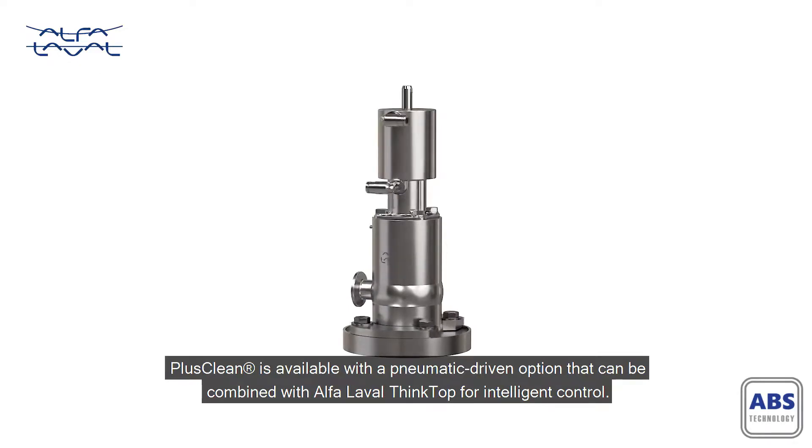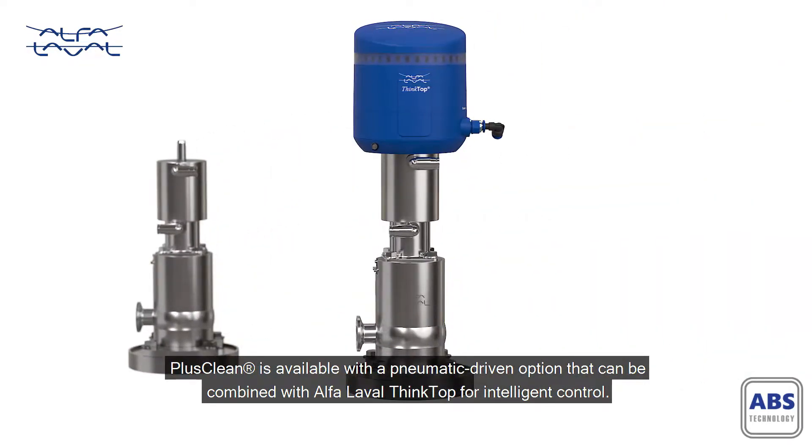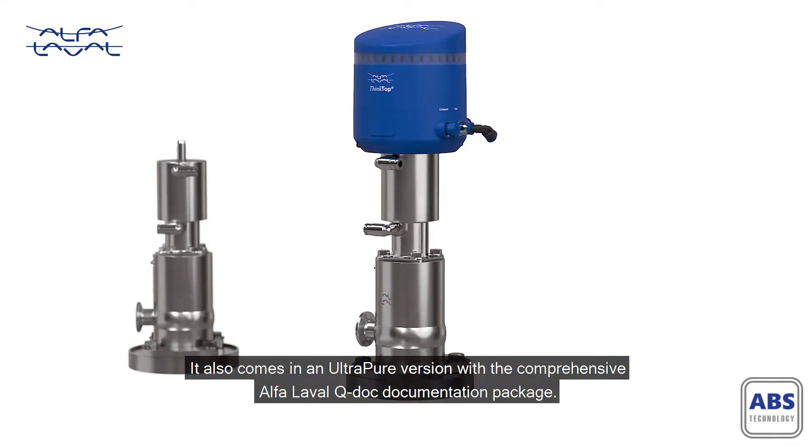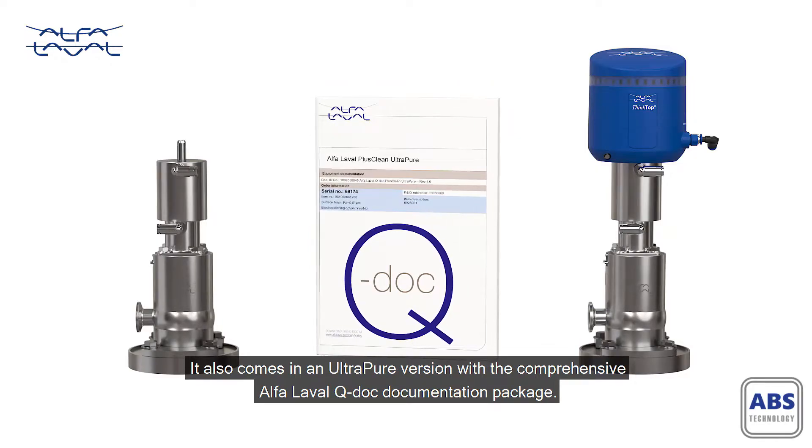PlusClean is available with a pneumatic driven option that can be combined with Alpha Laval ThinkTop for intelligent control. It also comes in an ultra-pure version with the comprehensive Alpha Laval QDoc documentation package.